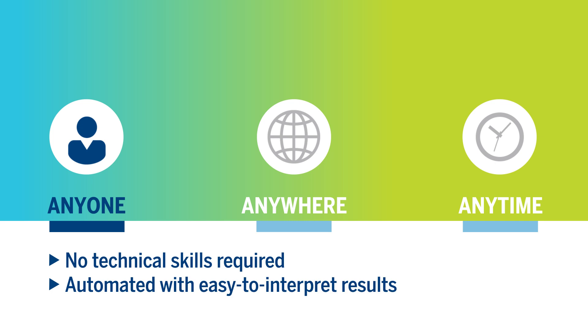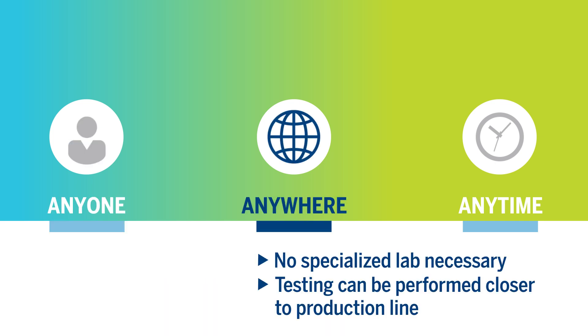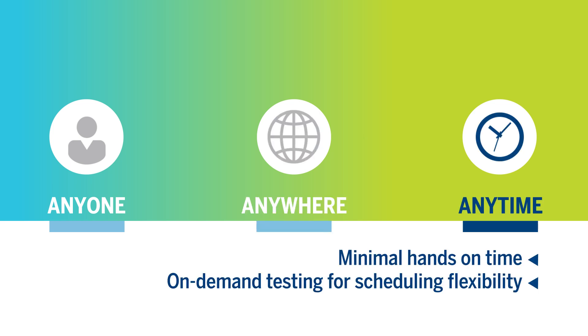And because no technical skill or specialized lab is required, testing can be moved closer to production. On-demand access and automated reading provide testing flexibility.